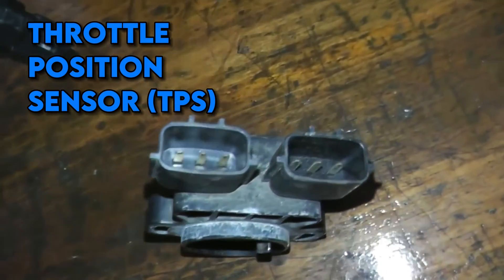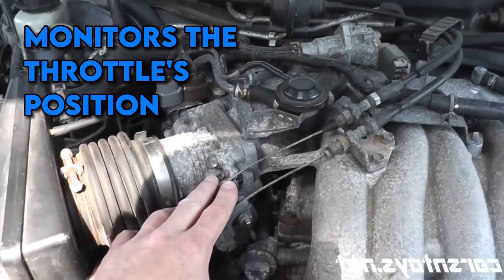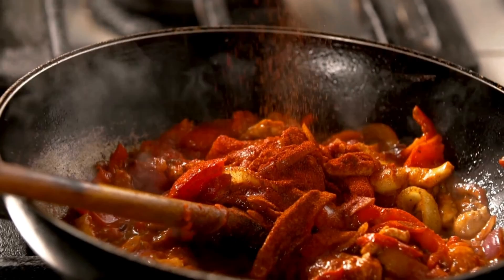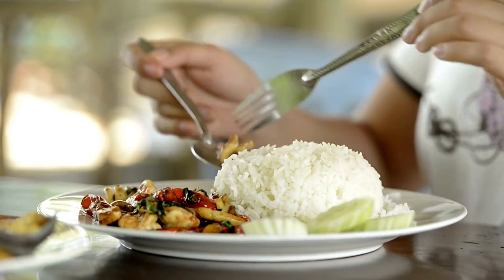Throttle Position Sensor — the balancing act. Enter the throttle position sensor, or TPS, the master of balance. It monitors the throttle's position, dictating the perfect mix of air and fuel. It's like a chef expertly balancing spices, ensuring every drive is just right. Too much or too little and your engine could end up like an over- or under-seasoned meal — not very satisfying.